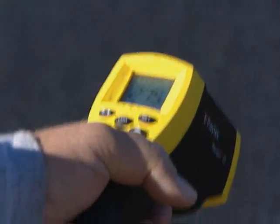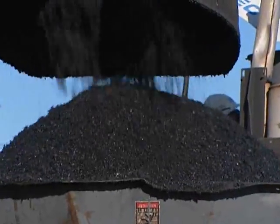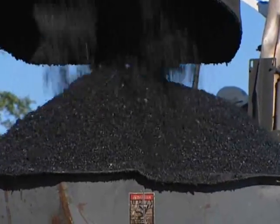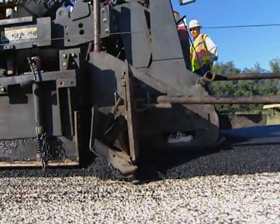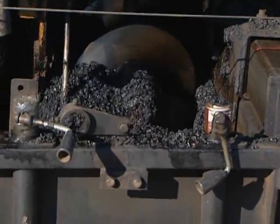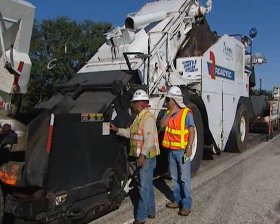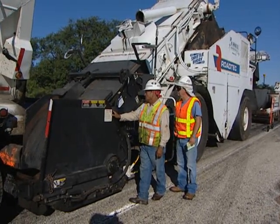Around 275 degrees is what we're making this mix at, which reduces the emissions that you ordinarily see from hot mix. It gives us a little more workability — we can work the mix at cooler temperatures and with longer hauls. We hope that it gives us more durability in the long run because we're not cooking the lighter oils out of the hot mix at those advanced temperatures.